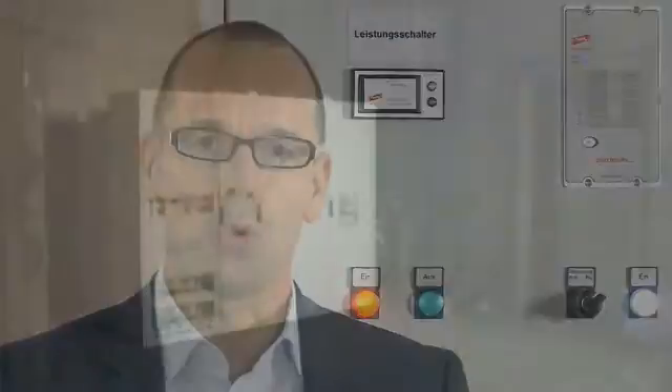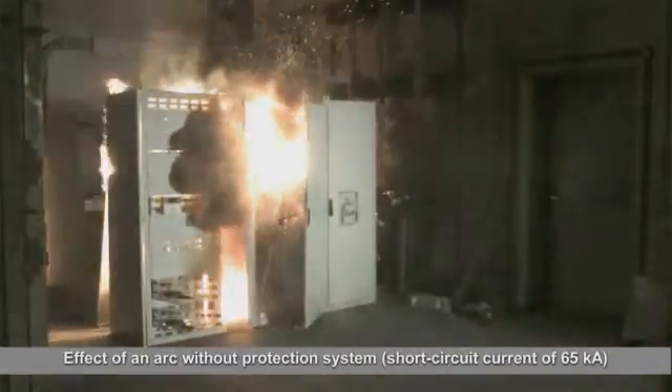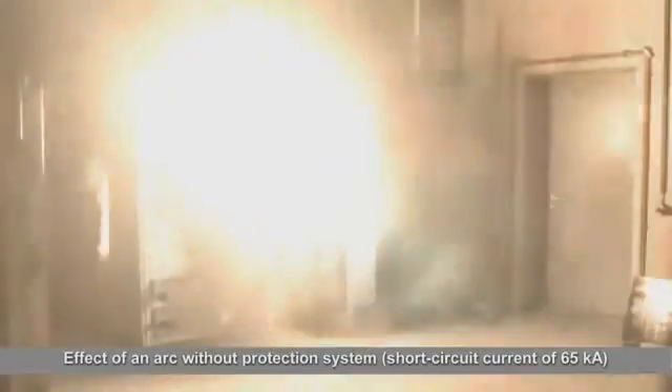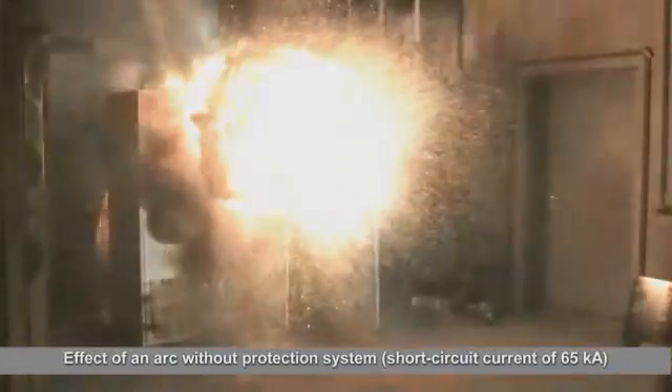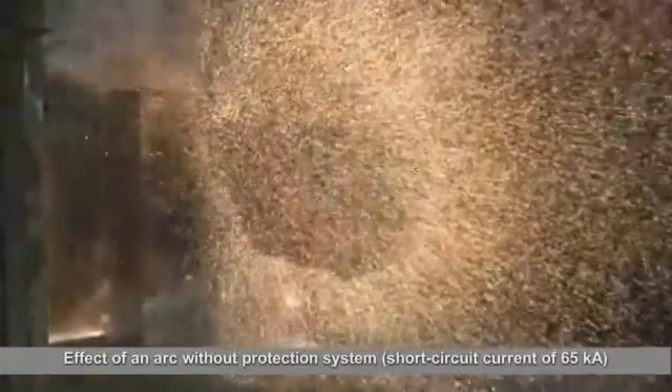Arc faults in switchgear installations release high amounts of energy, generating extreme heat and a considerable pressure wave. This leads to failure or complete destruction of the switchgear installations, and of course it also affects all systems and devices connected to them.